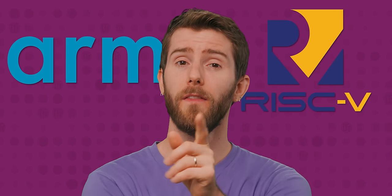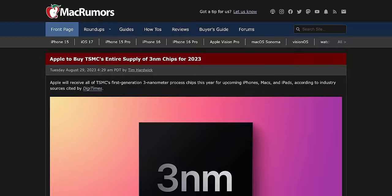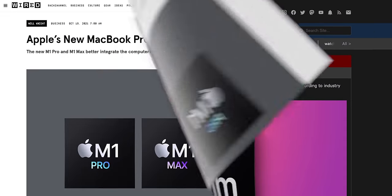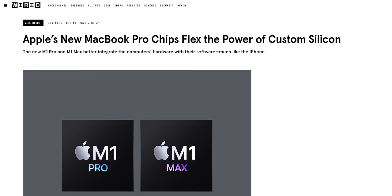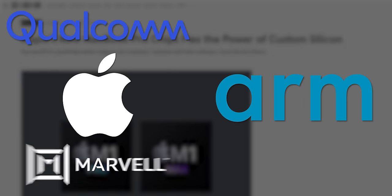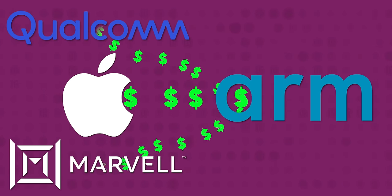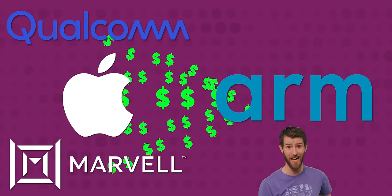A big question we haven't touched on yet: why not just use ARM? The truth is that the RISC-V instruction set is pretty similar, but ARM is licensed. Even though Apple manufactures their own M3 chips with partners like TSMC and has modified them quite a bit, they still have to pay ARM some kind of licensing fee, which is often a function of how many units they sell — and in Apple's case, that's a lot.